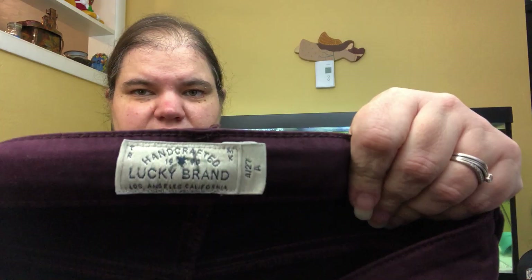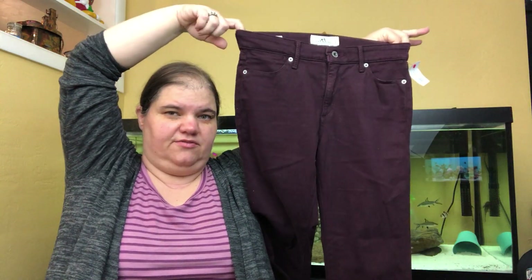These are Lucky Brand, purple, size 4 — the Hayden Skinny. They won't sell for much, but again, if I'm at the bins and I'm already picking all that stuff up, what's another pair of jeans?